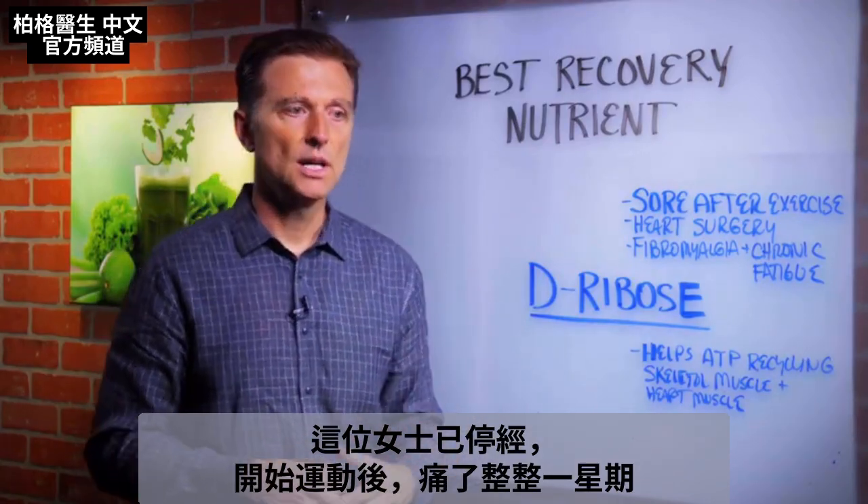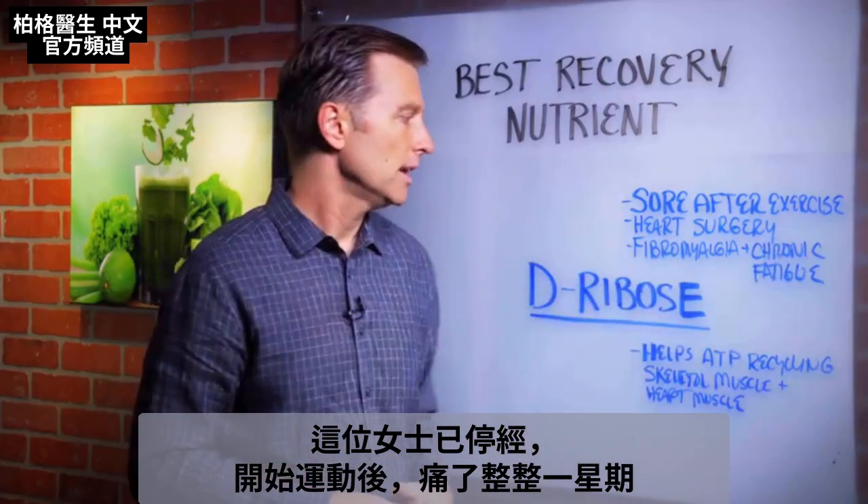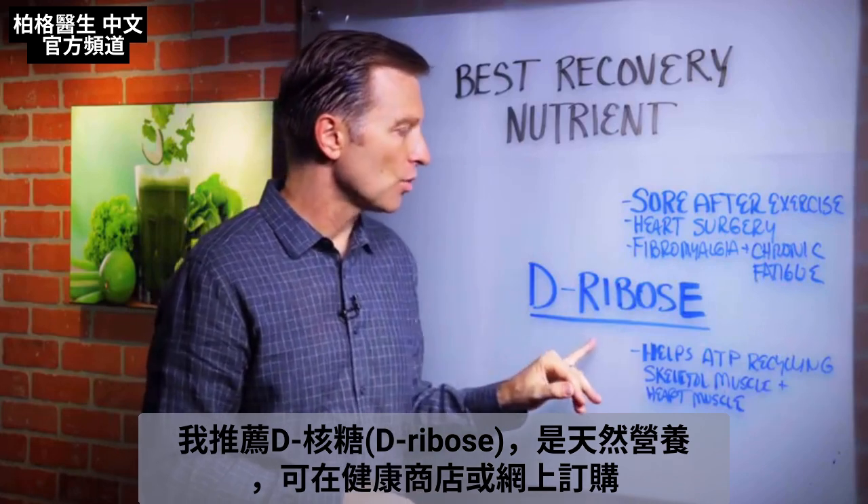This lady was post-menopausal. She started a workout and she just was sore for an entire week. So this is what I recommended: D-ribose.